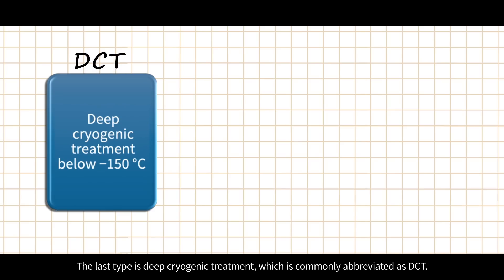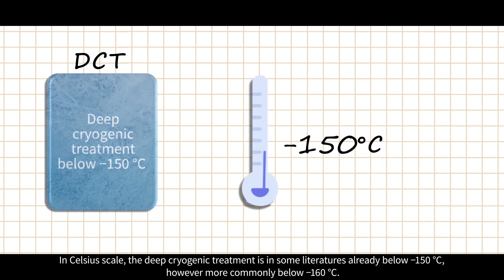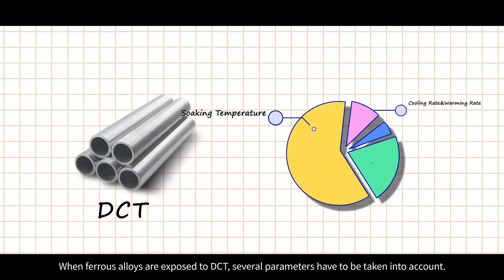The last type is deep cryogenic treatment, commonly abbreviated as DCT. In the Celsius scale, DCT is in some literature already below minus 150°C, however more commonly below minus 160°C. When ferrous alloys are exposed to DCT, several parameters have to be taken into account.